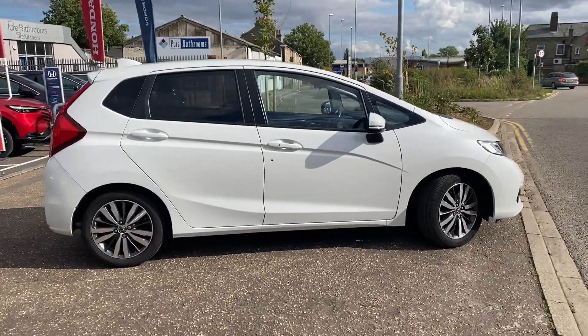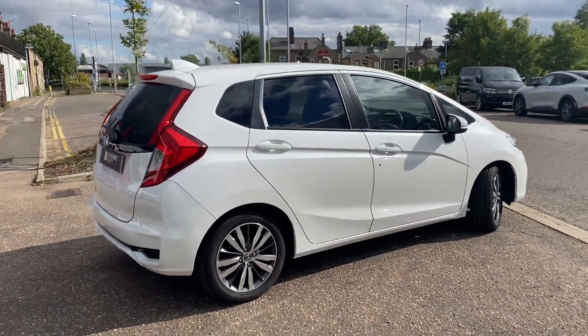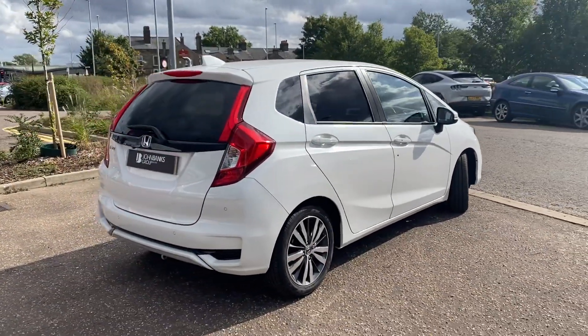It comes with alloy wheels, tinted rear windows, keyless entry with keyless start, front and rear parking sensors, reversing camera and satellite navigation.